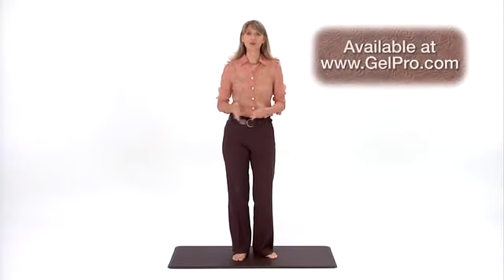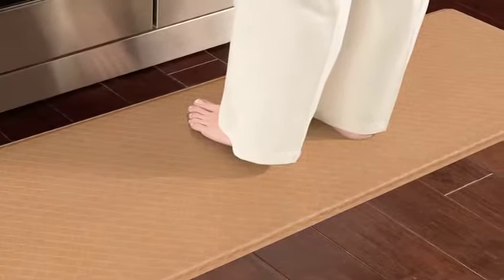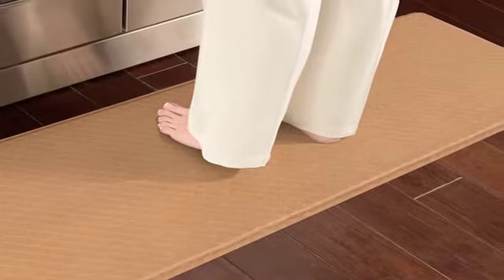These days, people are spending more and more time standing in kitchens that were not designed with comfort in mind, and there's no denying that standing on hard surfaces, especially for long periods of time, can cause damage and discomfort to your feet and lower back.